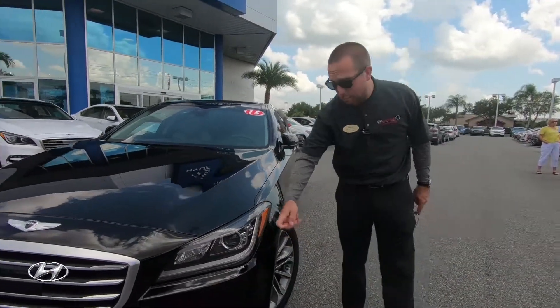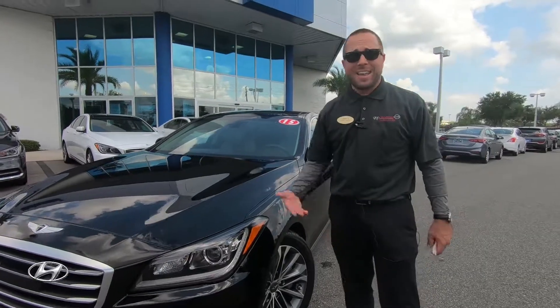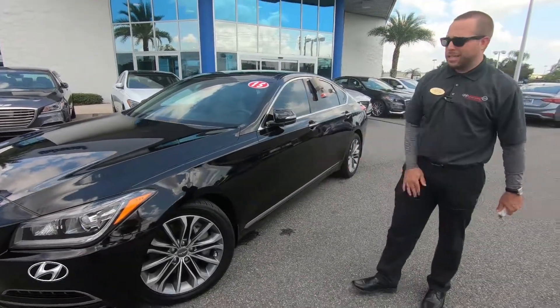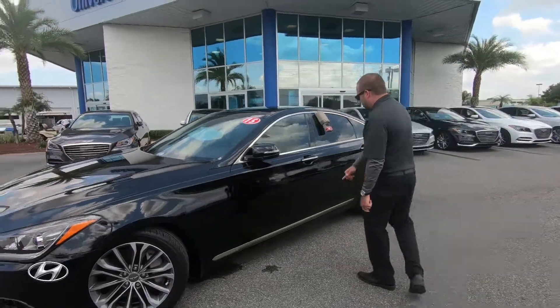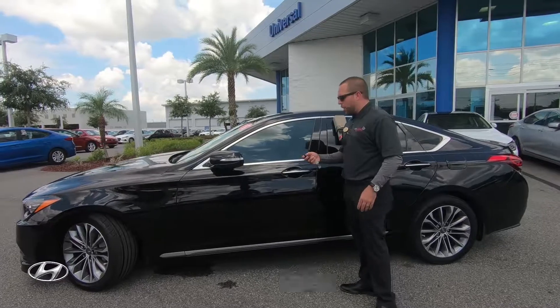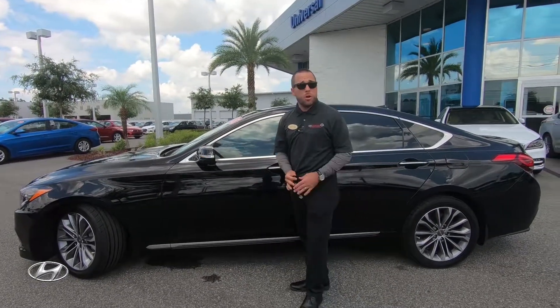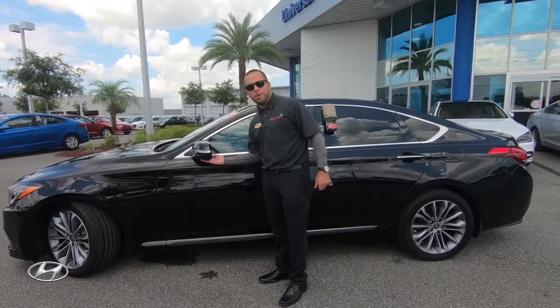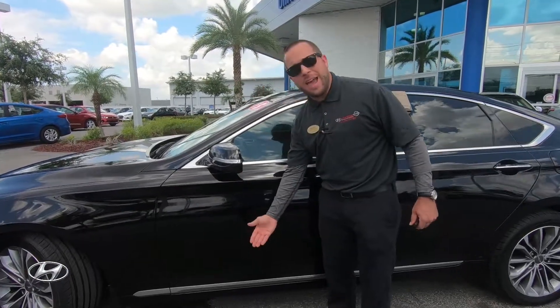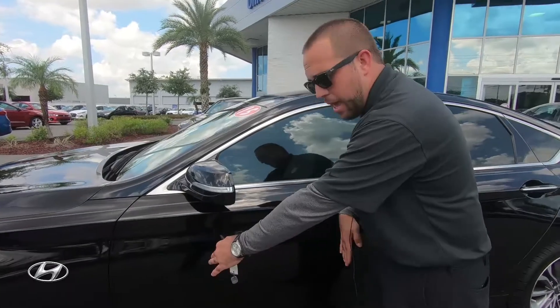This is their luxurious Genesis line. You have LED daytime running lights and HID — high intensity discharge — headlights. You've got 18-inch alloy wheels, a chrome slit, and it's push-button to start. The headlights open and close on their own, and you even have a Genesis emblem that shines from the bottom of the door, projecting onto the ground at night.